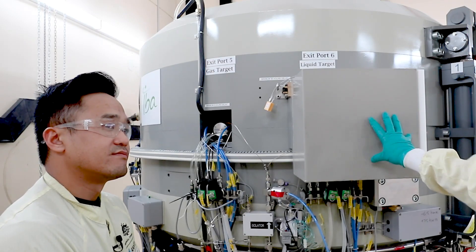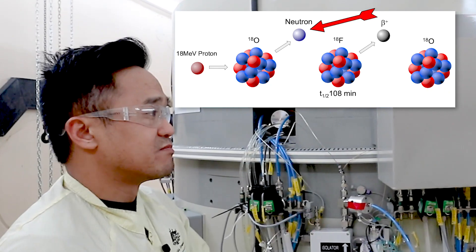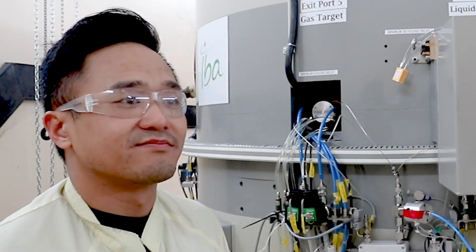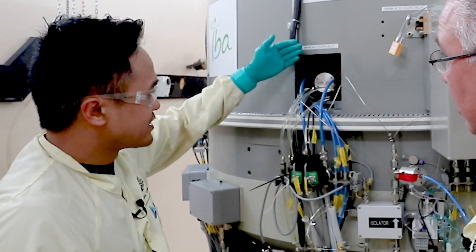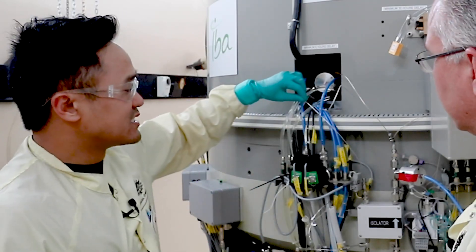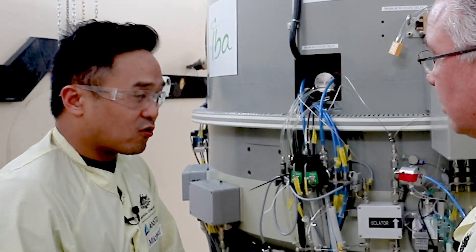The F18 target has a great big box around it — essentially a shield. During the production of F18, neutrons are emitted and they're really dangerous, so we keep them in this box to stop it from irradiating everything on the wall; otherwise everything would become radioactive. The white tubing is cooling water — when the target is getting bombarded it heats up and we need to cool it, otherwise it will melt. These metal lines transfer the target gas from the cyclotron to the hot cells, running underground all the way there.